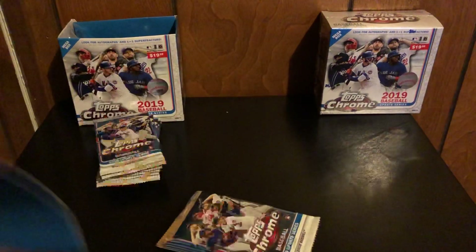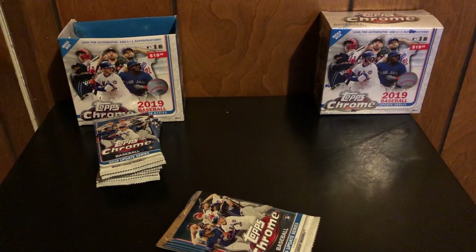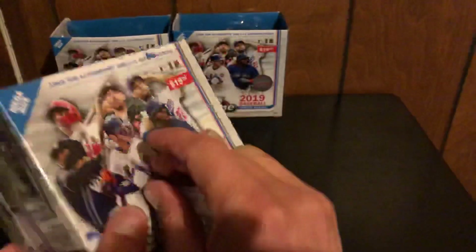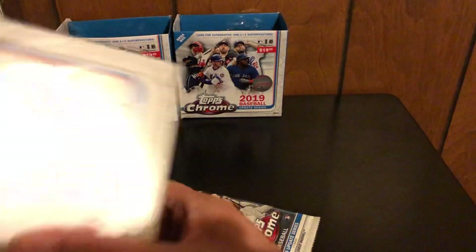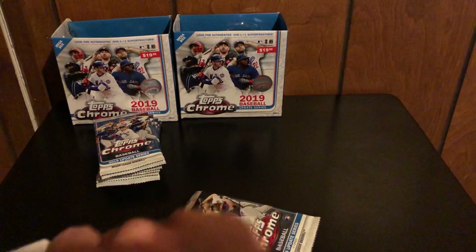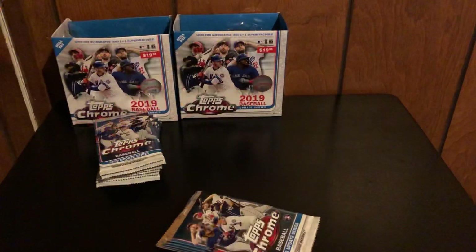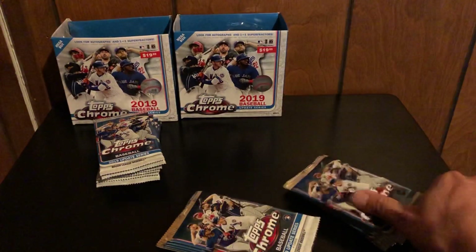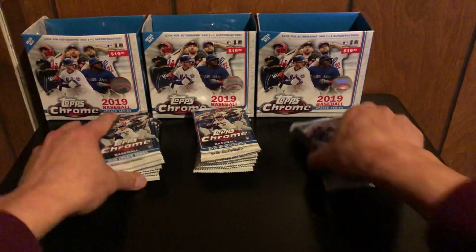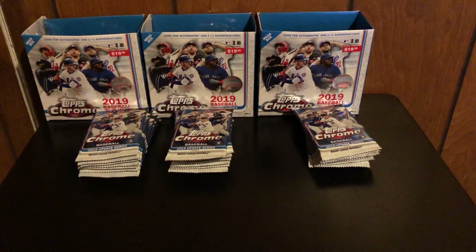I looked at some others online. There was a Vlad Rodriguez one asking close to $800, but there's no way someone's going to pay that. I looked at other out-of-five Fernando Tatis Jr. comps on eBay and it was going for about three or four hundred dollars. I was hoping for more, so I don't know if I should wait till baseball season starts, when the hype comes back up, or sell it now.